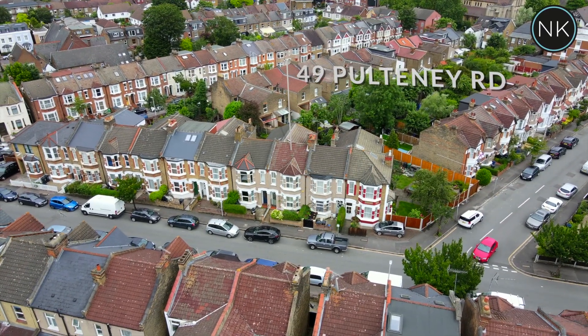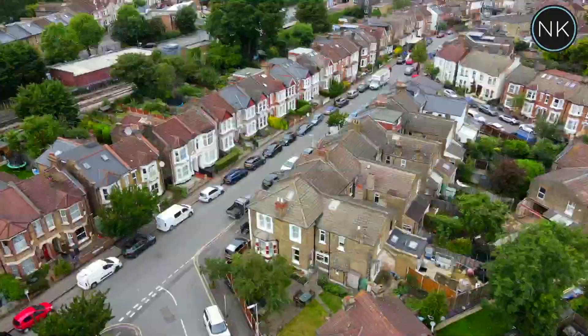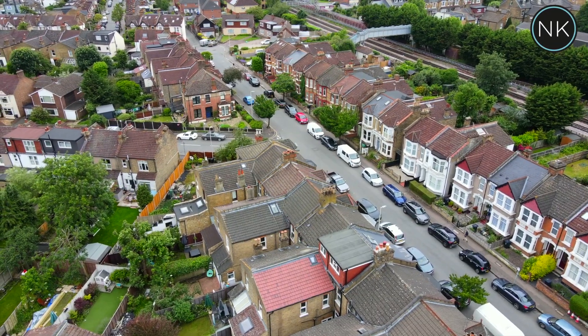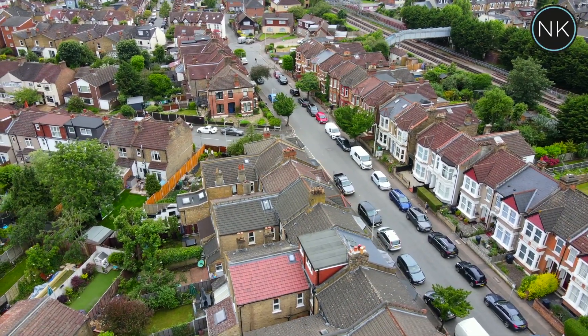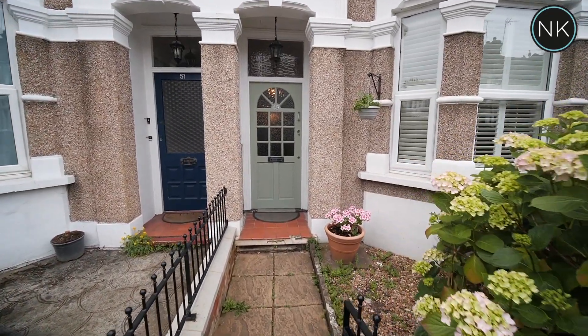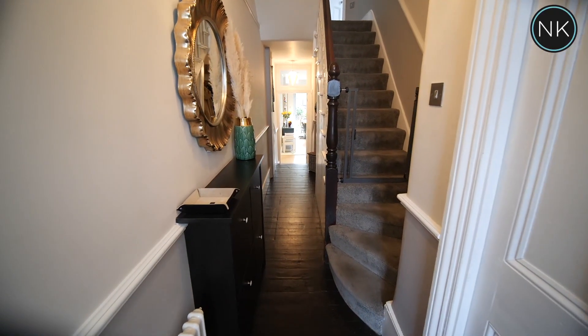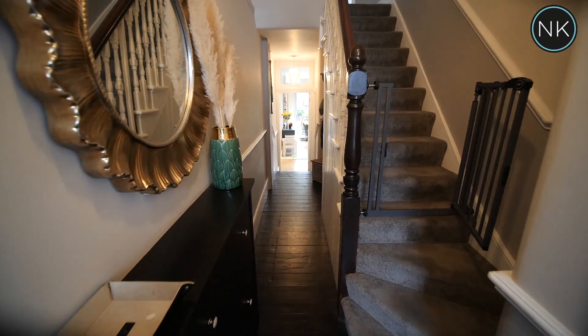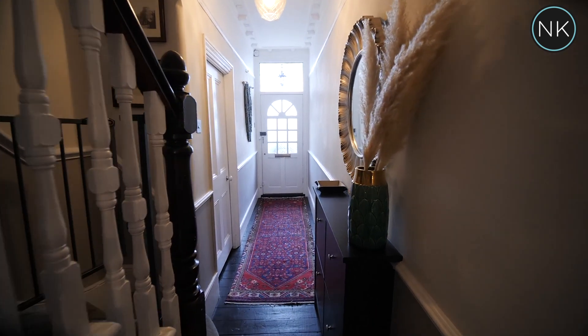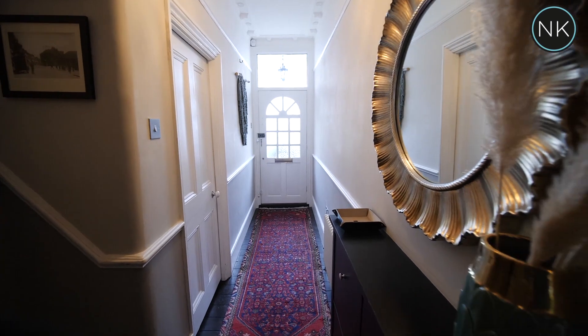Welcome to number 49 Pulteney Road, South Woodford, London, E18. This for me is a classic four bedroom period family home that is decorated and maintained to a very high standard. As we access this large hallway, you've got many original features — coving to ceiling, chair rail, lovely original doors. I particularly like the dark coloured floor that contrasts extremely well with the light pastel coloured walls and ceiling. This property is a ready to move straight into, extremely well decorated and maintained family home.